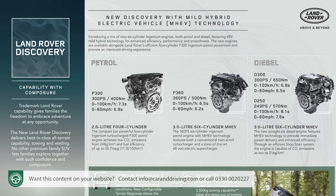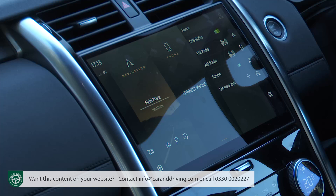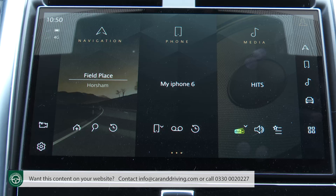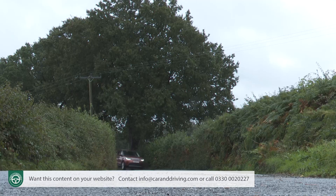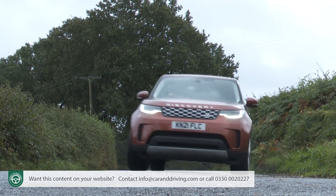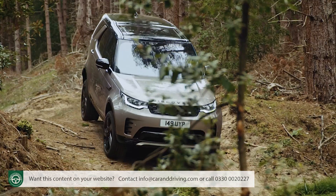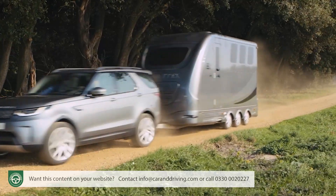A range of new straight-six mild hybrid petrol and diesel engines headline the changes, while inside the cabin gains the brand's latest PIVI Pro infotainment technology with its 11.4-inch screen. Suspension and handling updates better prepare this car for the tarmac territory it'll be spending most of its time in. And of course, this smarter, safer model is still king of the hill when it comes to off-road prowess and towing ability.